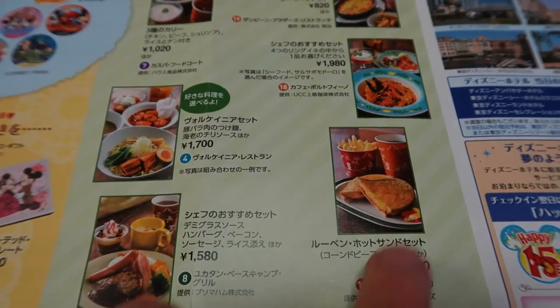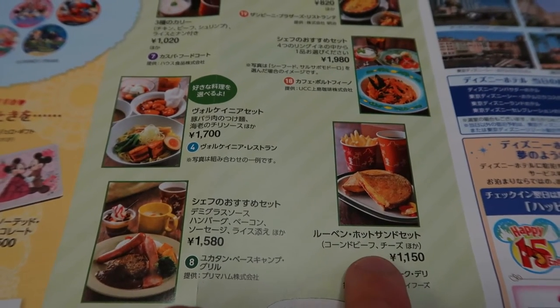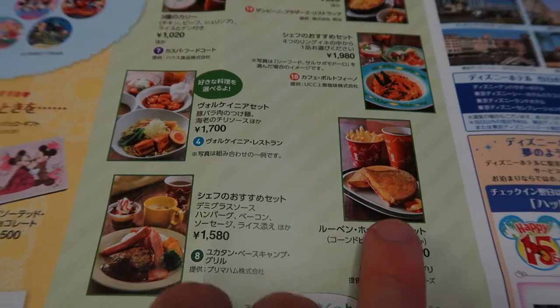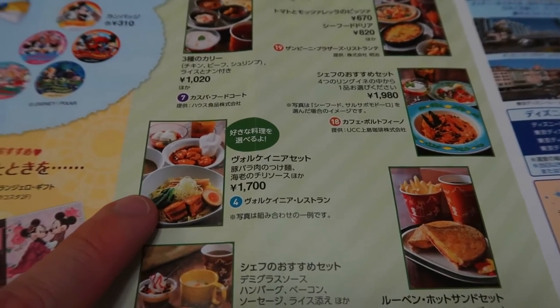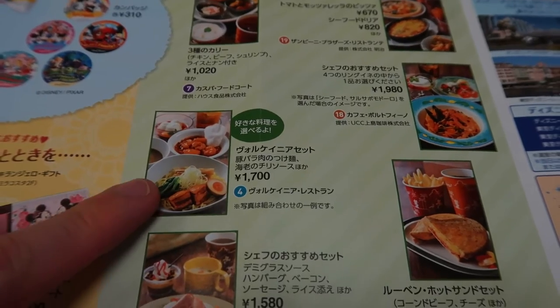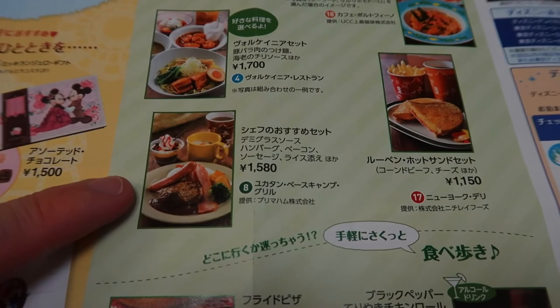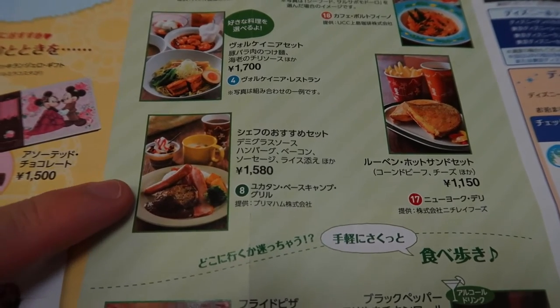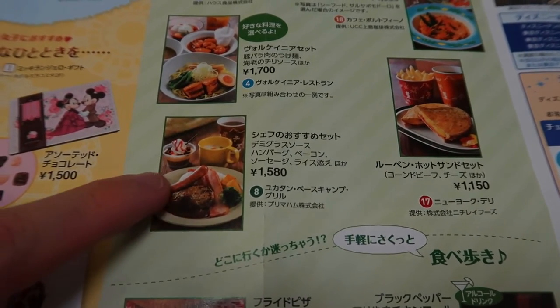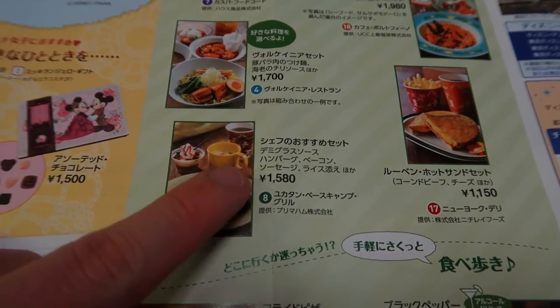Down here we have the Reuben Sandwich over at the New York Deli — really good. Then up here at Volcania there are all the different types of bowls you can get there, Chinese food. And then at the Yucatan Base Camp Grill over in Lost River Delta there's the hamburger set, which has bacon and comes with a dessert.